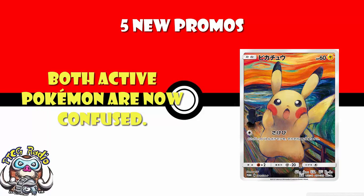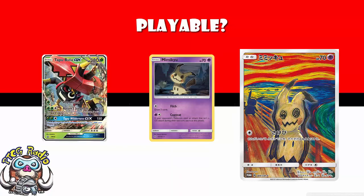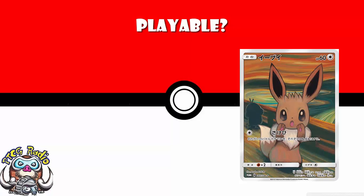The question we really need to ask is: are any of them actually playable? For a couple of them, the answer is a flat no. Mimikyu doesn't evolve — it has no known evolutions. And for Eevee, it's a no-brainer absolute no, because we've got the Sun and Moon Eevee with Energy Evolution.